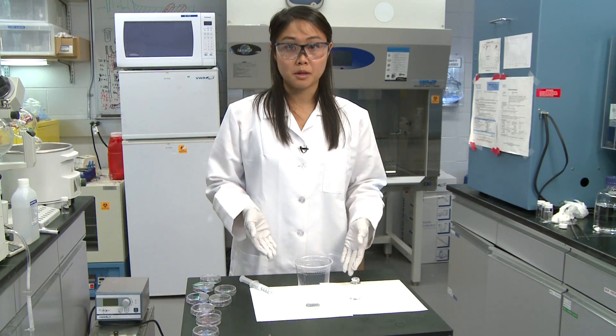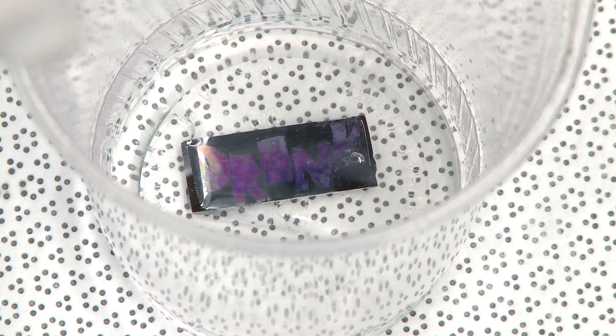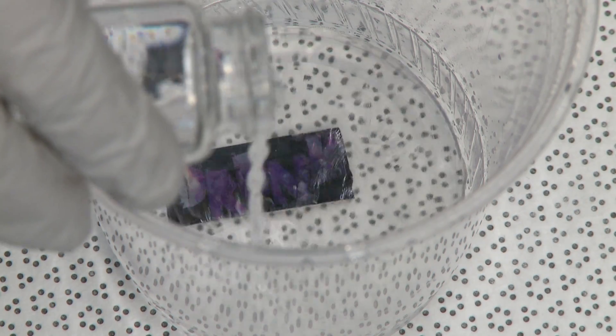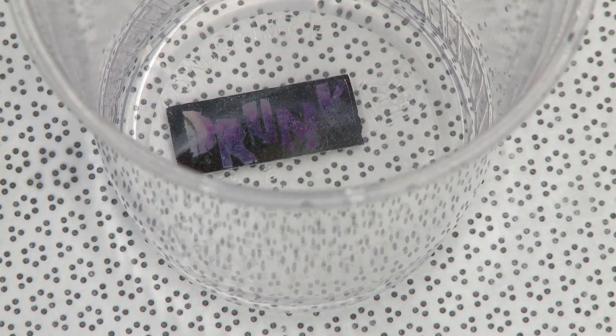We have our film in a cup, but first we're going to submerge it in water. As you can see, the water is safe to drink because our sample says 'drink.' However, if we were to change the surface tension of the water by adding alcohol to it, then we'd get a completely different message. Now our sample says 'drunk.'